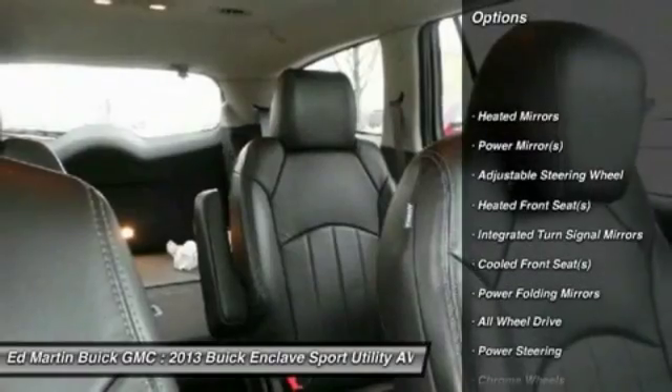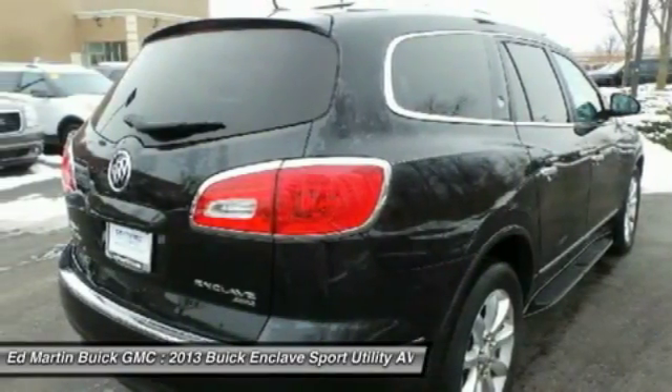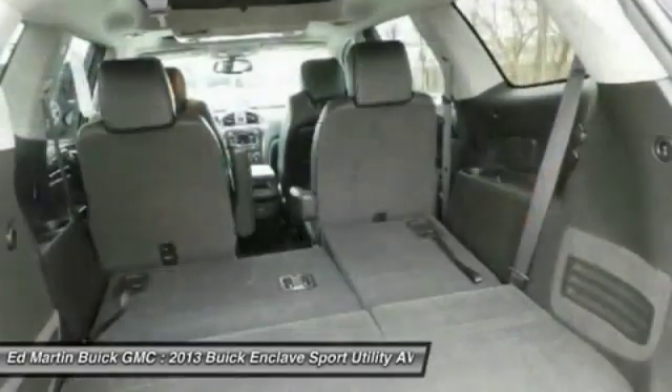Keyless entry, steering wheel audio controls, power passenger seat, power lift gate, all-wheel drive, remote engine start, Bluetooth, leather-wrapped steering wheel, power steering, adjustable steering wheel.